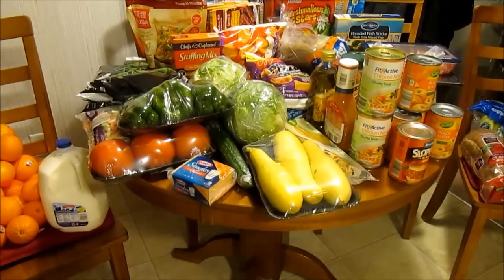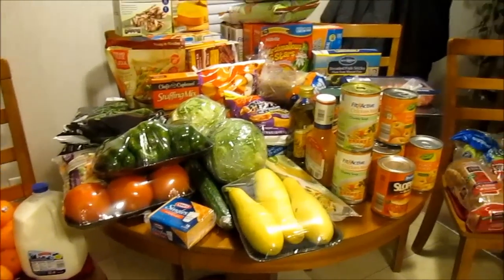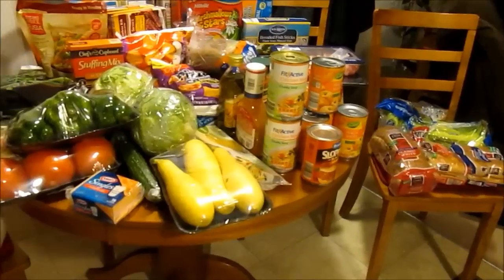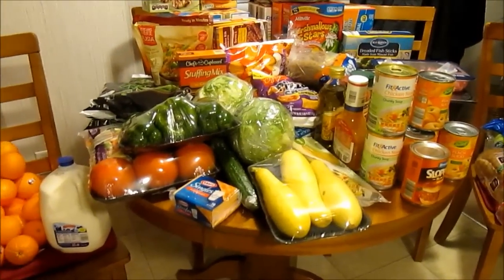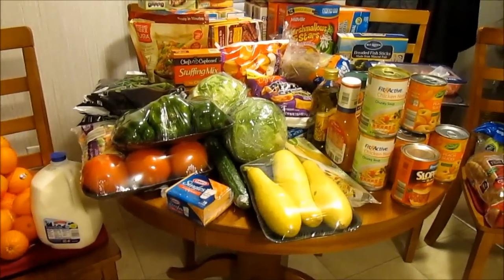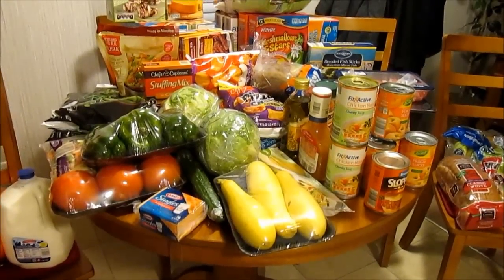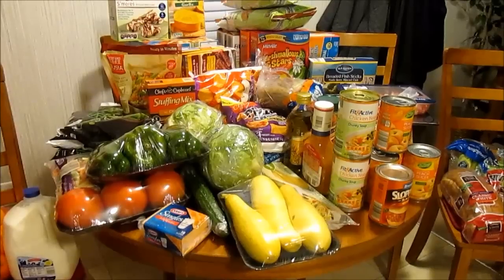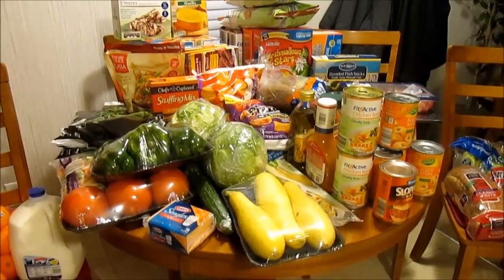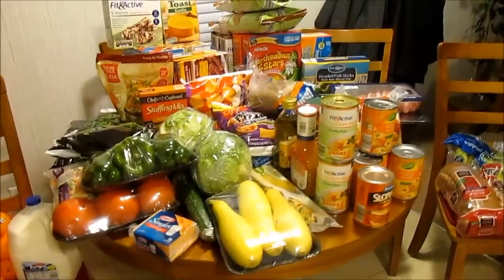Hi guys, it's Thriftastic Mom. Today I wanted to do my grocery haul and show you what all I got. Every bit of this came from Aldi's. The only thing I didn't get at Aldi's is some two-liter drinks, which I'll pick up at Walmart later. They do have two-liter Diet Coke and Coke products there, but my husband likes Diet Pepsi so I had to go to Walmart to get those.